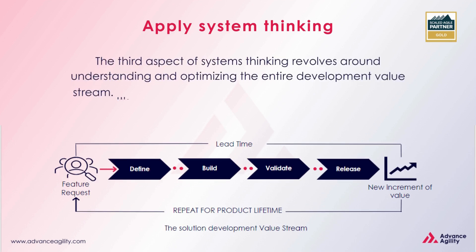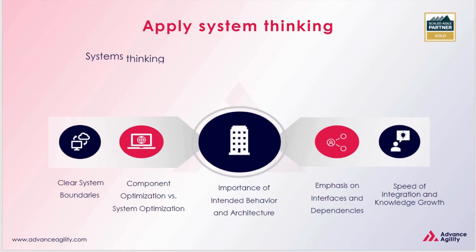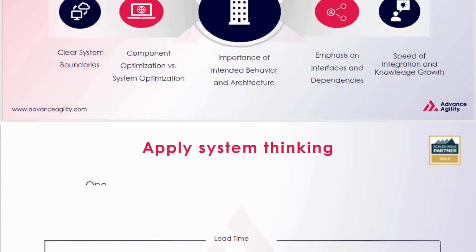The third aspect of systems thinking revolves around understanding and optimizing the entire development value stream. It's the key to shrinking the total duration required to transform an idea into tangible results. Systems thinking compels leaders and practitioners to not only comprehend, but also consistently refine the entirety of the development value stream, particularly as it traverses both technical and organizational boundaries.